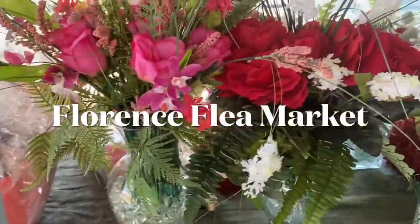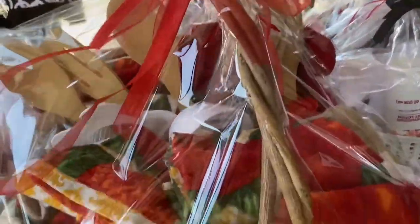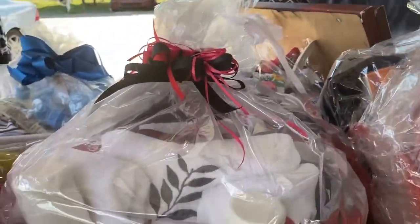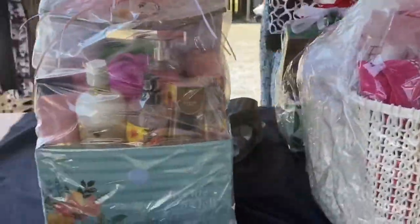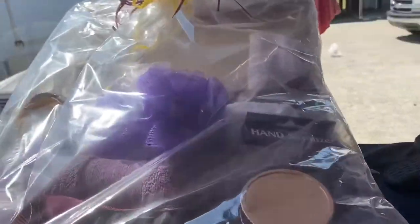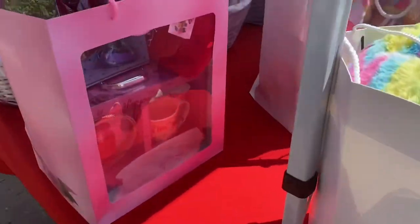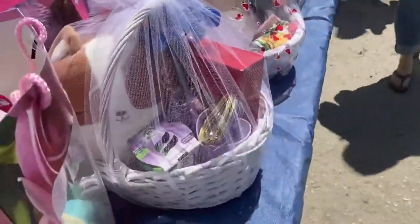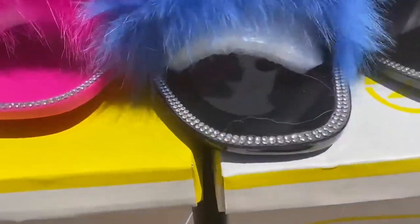Hi guys, today we are visiting the Florence flea market here in Florence, South Carolina. It is Mother's Day weekend and a lot of people were selling these Mother's Day gift baskets that they put together. This is just a little short video to show y'all a little bit of the Florence flea market — this is not even a third of the flea market once we got in. There was a time when my husband and myself did not have jobs and so we would come to the flea market and sell stuff every Saturday. We actually made very good when we would come out here.